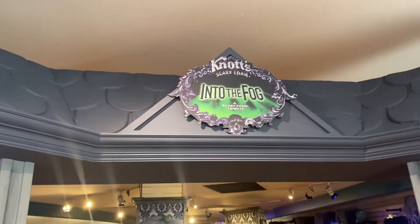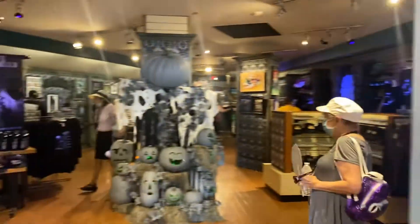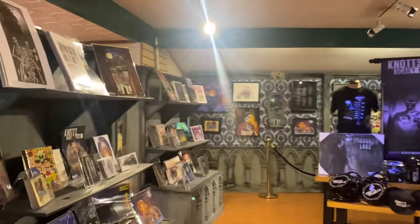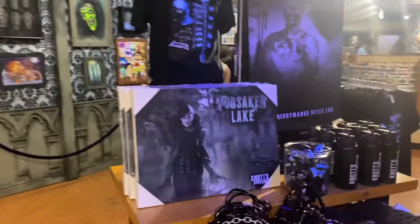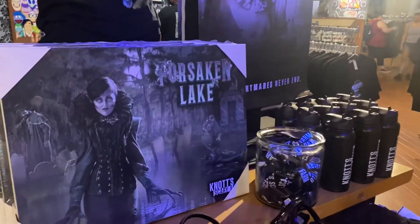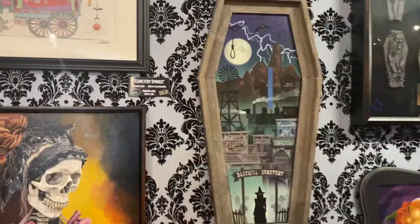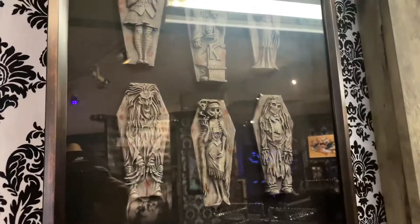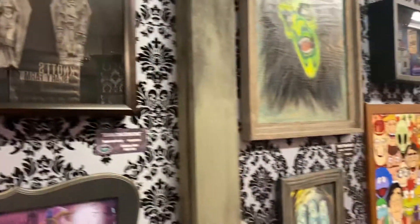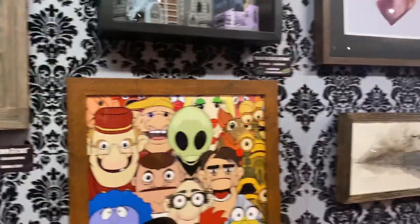Knott's Berry Farm Scary Farm trivia — this is all here in the back of the Snoopy store. Look at this, it's so cool! These are like artists that do Scary Farm art. Oh my gosh, this is really cool, and I guess you can buy these. Some of them are sold. The original is $66 and the print is 20 bucks.